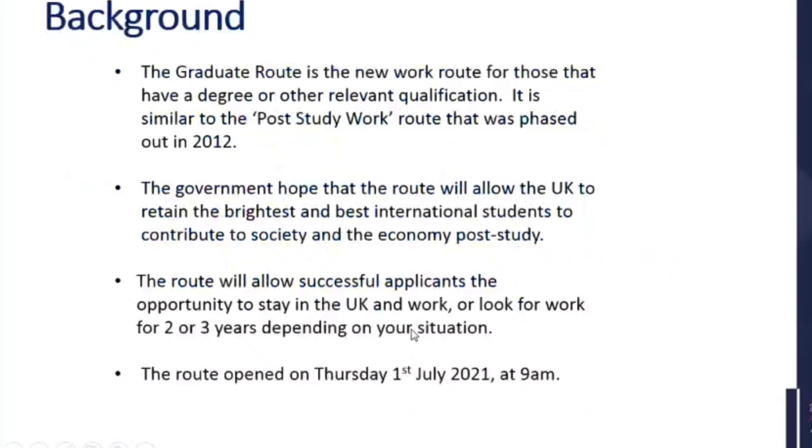Sorry about this — there we go. It was a little bit slow there. So this is some background to the route. Rupi, can you see that background screen? Yes. Thank you. Sorry, there must have been a bit of a delay there. So the background to the route: